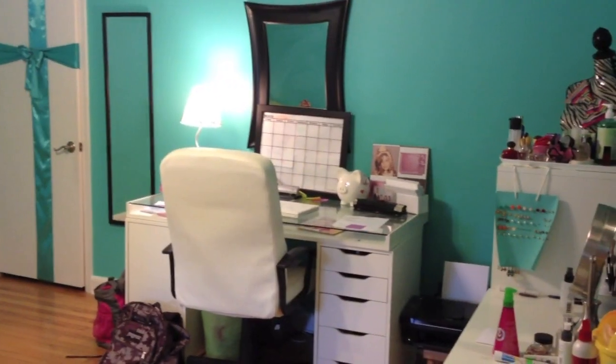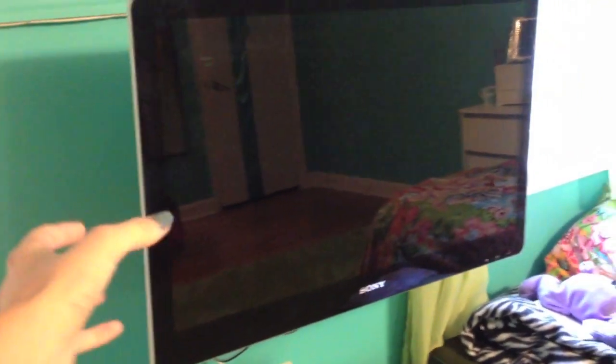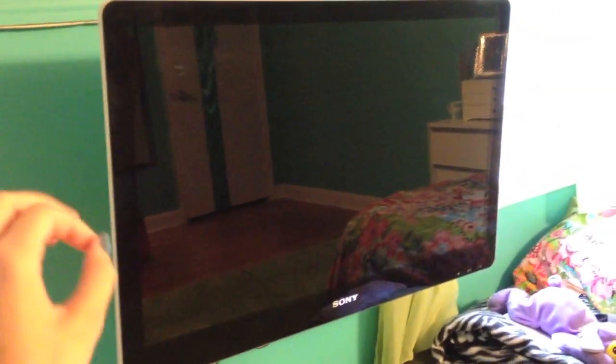I'm Marley from MVM Makeup and this is my room. Right when you walk in I have my TV, and I actually usually have it rotated, but just for the purpose of the video I put it back so it didn't take up as much space.